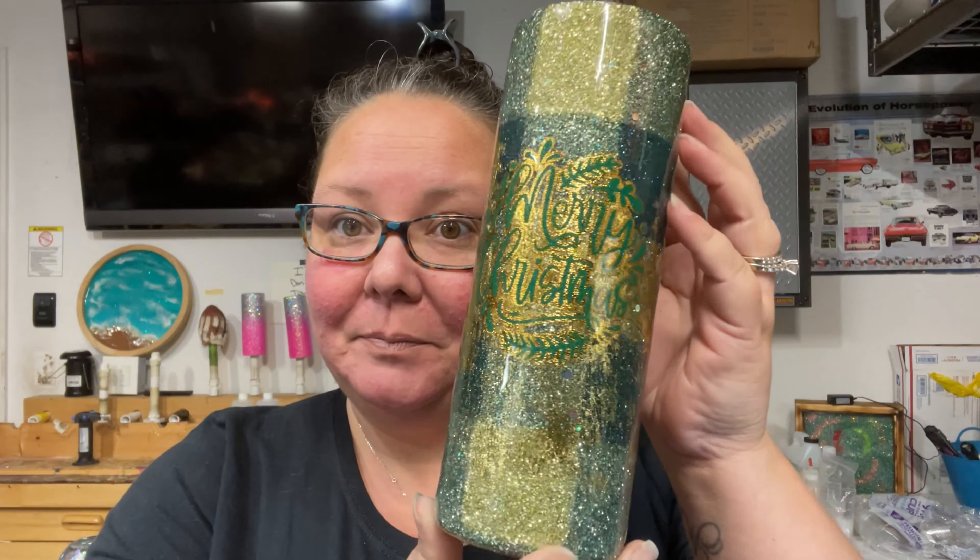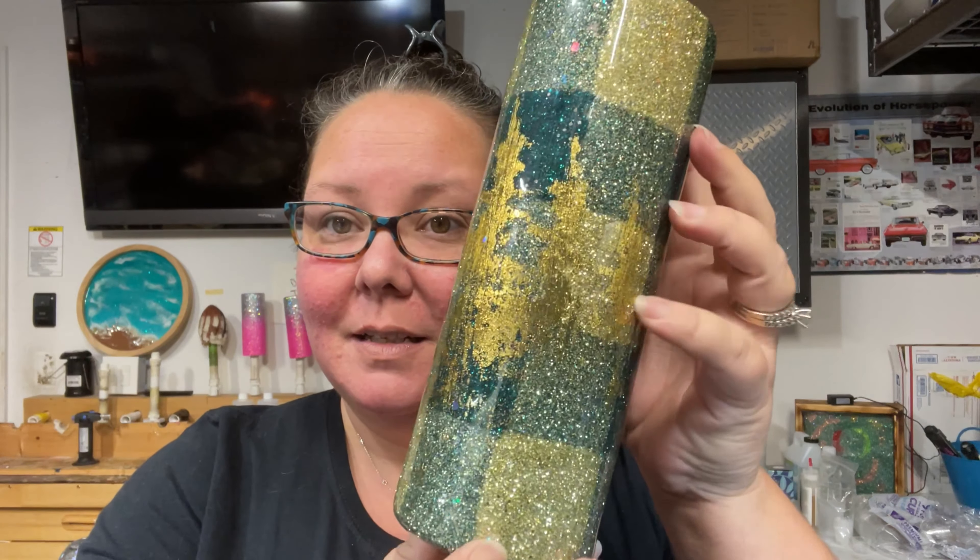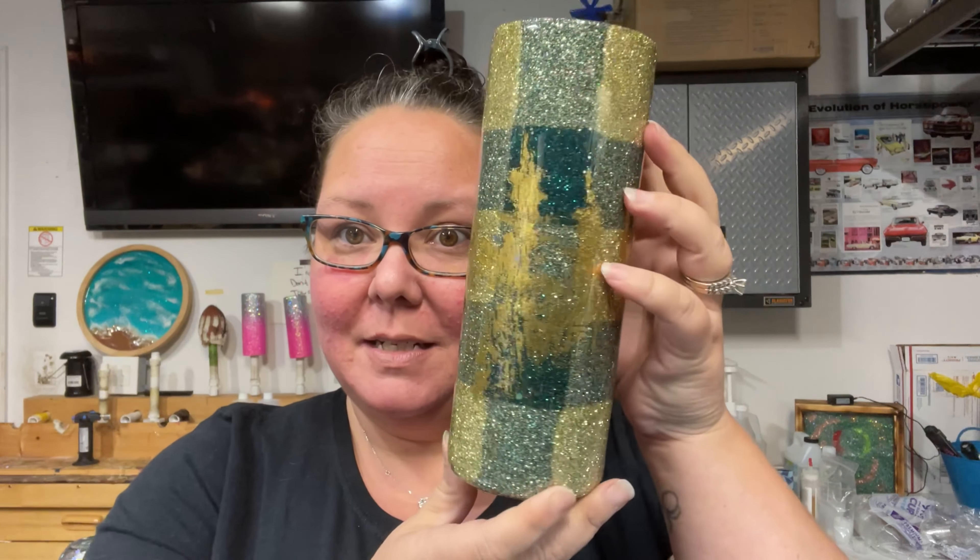We got started on my plaid tumbler that we did last week — it's a redemption, right? I went ahead and finished that up, and this is what I ended up with. It says 'Merry Christmas' and I did these foil-type Christmas trees around it. I'm going to show you guys how I accomplished that in today's vlog, so I'll kind of go over that with you today.